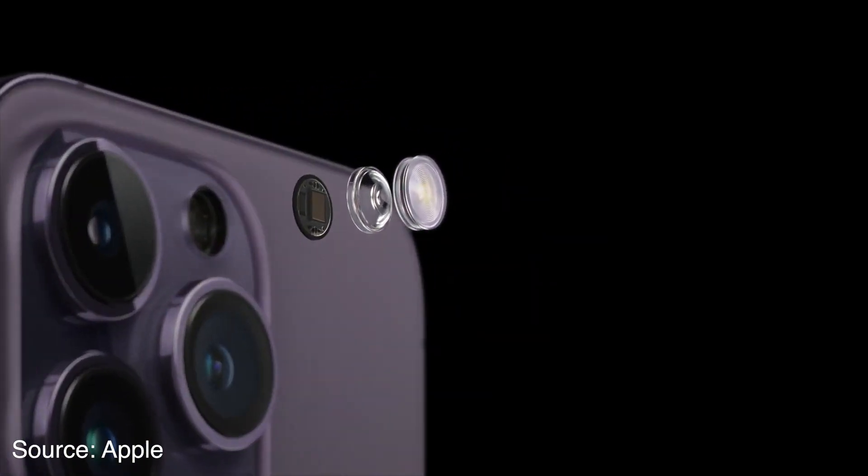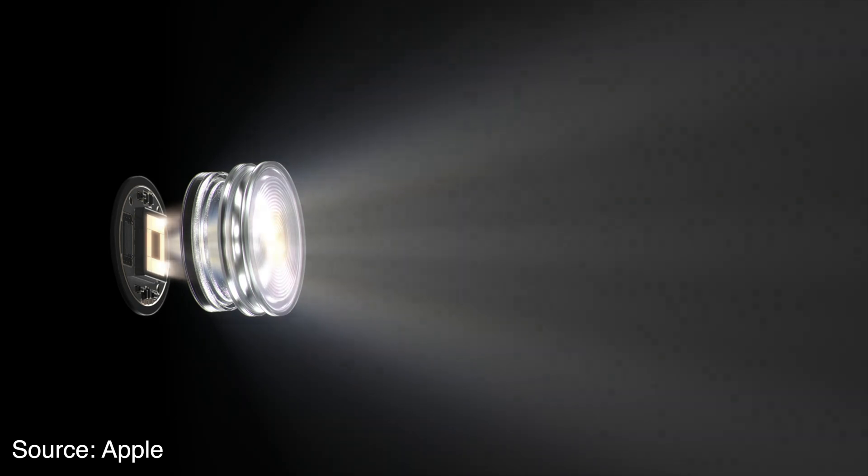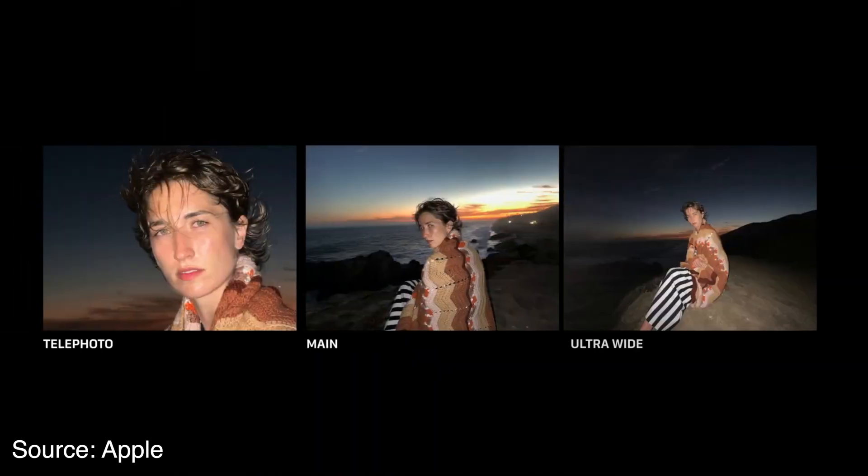The flash also got an upgrade — now it's using nine different LEDs and the pattern of these LEDs changes based on the type of focal length you're using. So it should give you more pleasing pictures and it should also be brighter.